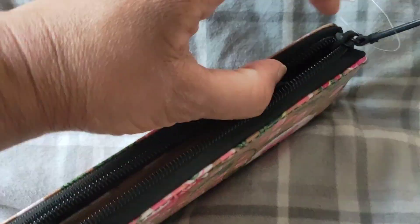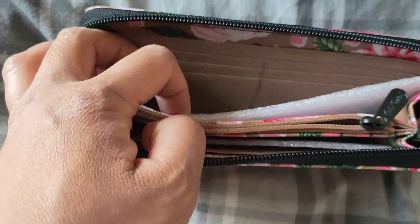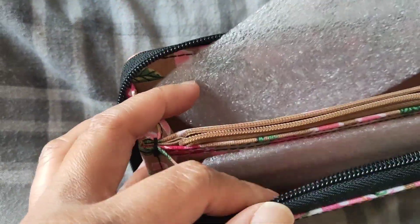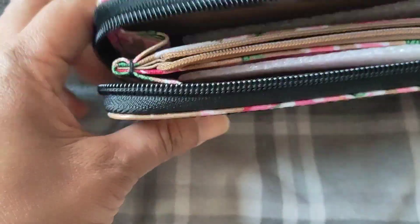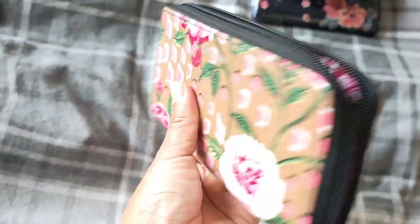Let me just open it to show the inside of the wallet. It has multiple compartments — this one I think is for cash and this is for the cards. I like the material too.